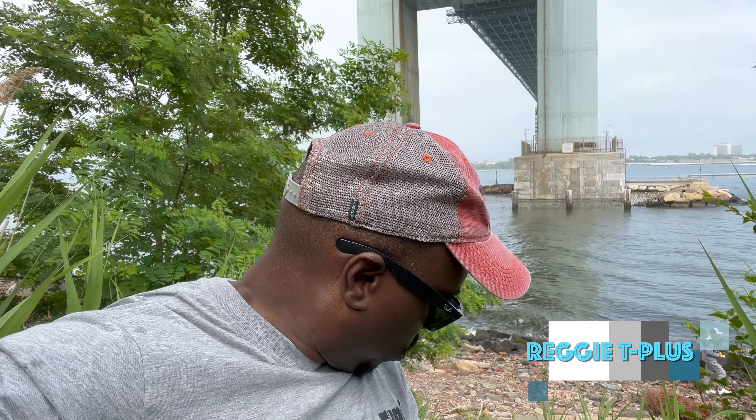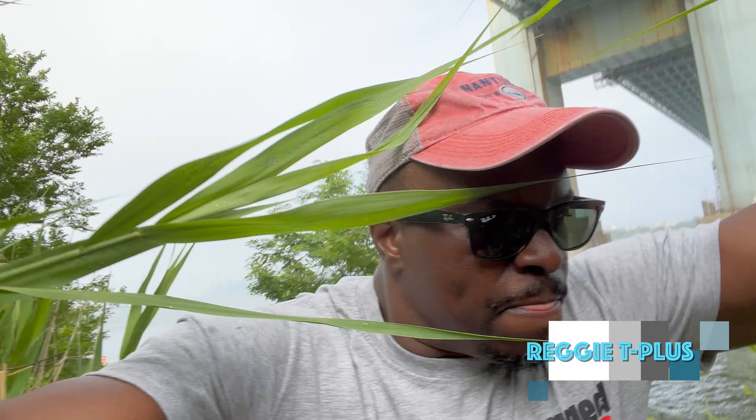So I hiked down to the shoreline. There's a bunch of folks fishing along the coast underneath the Verrazano. Now I'm hiking back up to where the fort is. But this turned out to be a very cool adventure — hiking underneath the Verrazano Bridge.